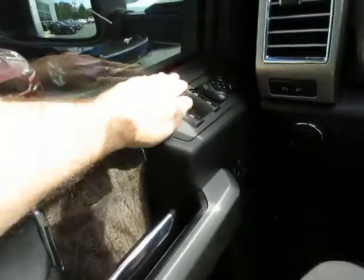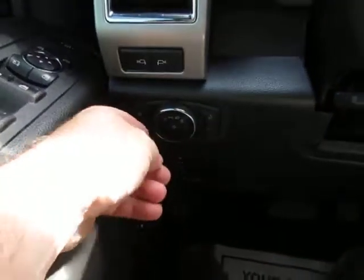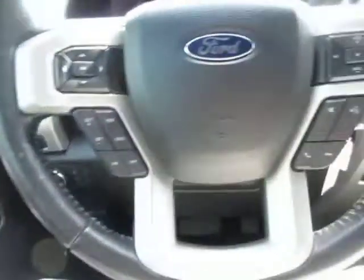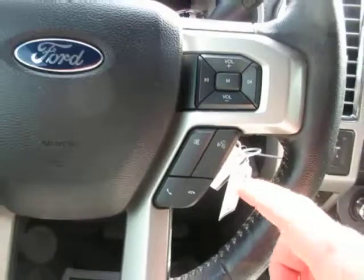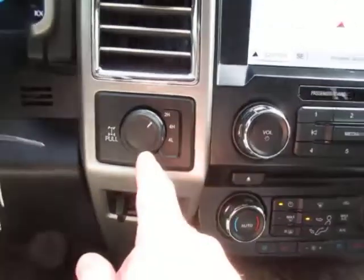All of your window and mirror controls are up here, along with power door locks. Headlight controls and mirror controls are here. On the steering wheel, on your left side you have cruise control functions and vehicle menu options. On the right side you have Bluetooth connectivity and audio controls, as well as your two-wheel drive and four-wheel drive selectors.